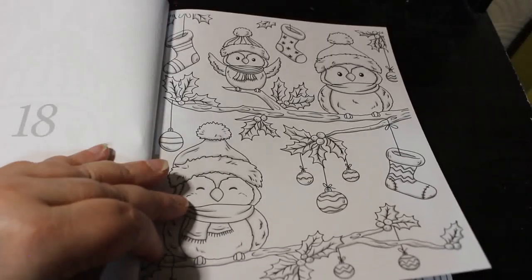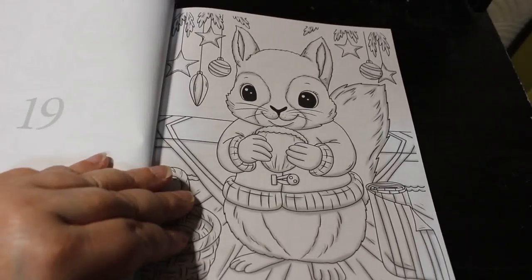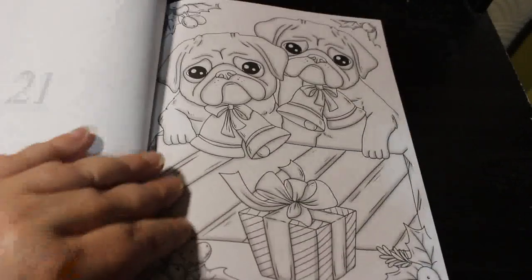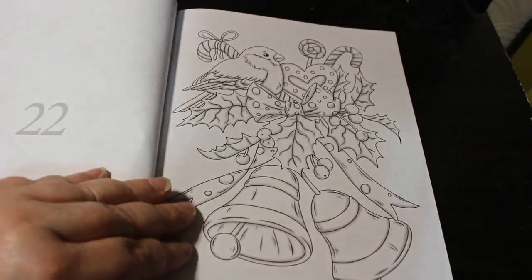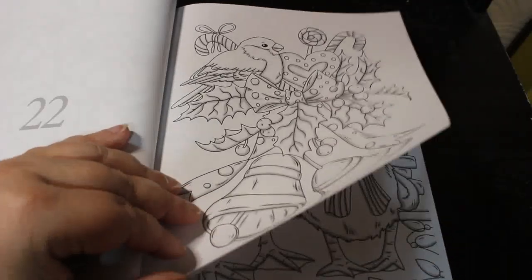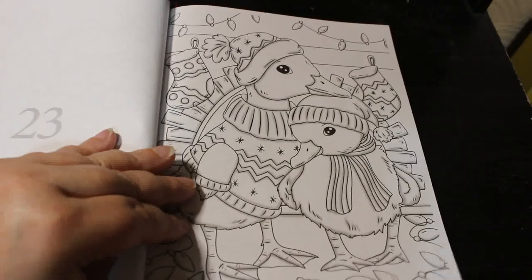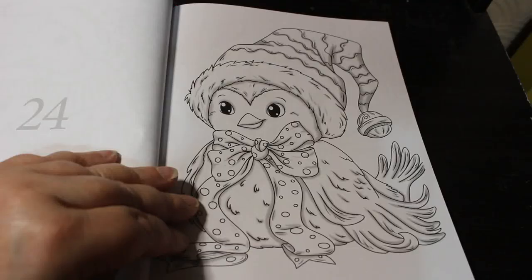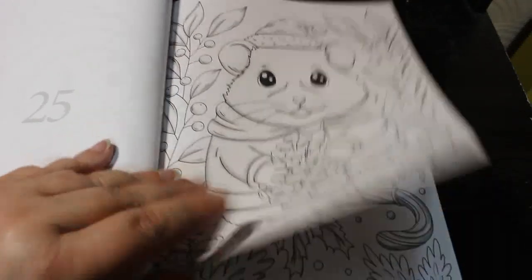Birdies — they're adorable. These are so very, very sweet, these little animals. Little pugs. And I like this one with the little bird, the robin on the bells. That'll be a nice one to do.